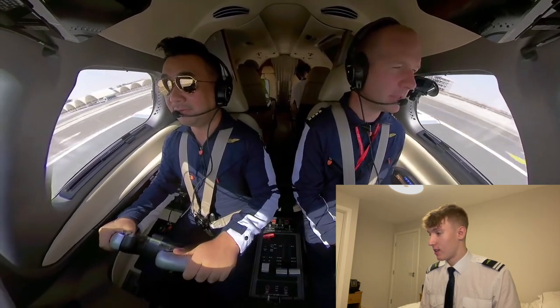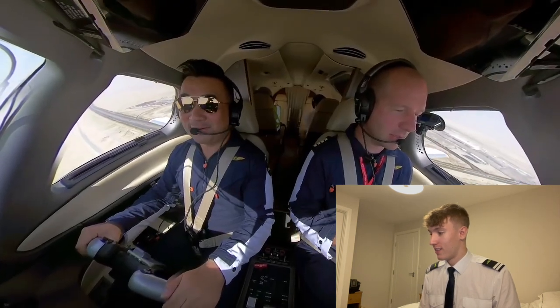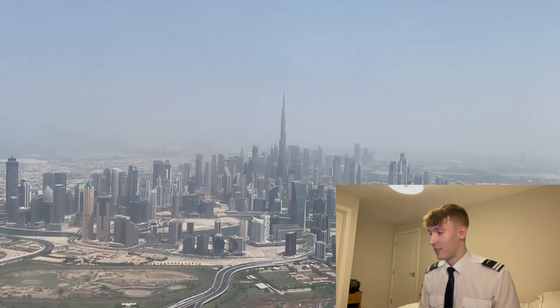V1 and rotate. Raise the nose. It feels so different — so much different. It's solid. Downtown Dubai is always amazing. Just looks like something out of Star Trek.